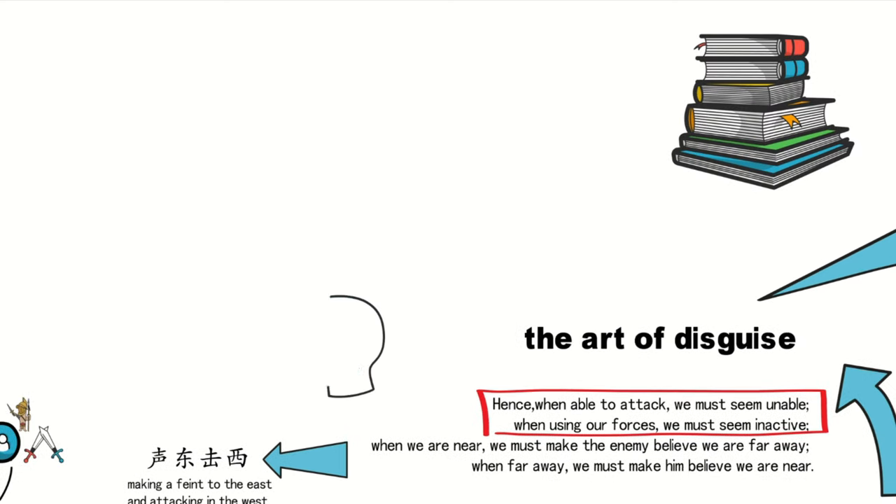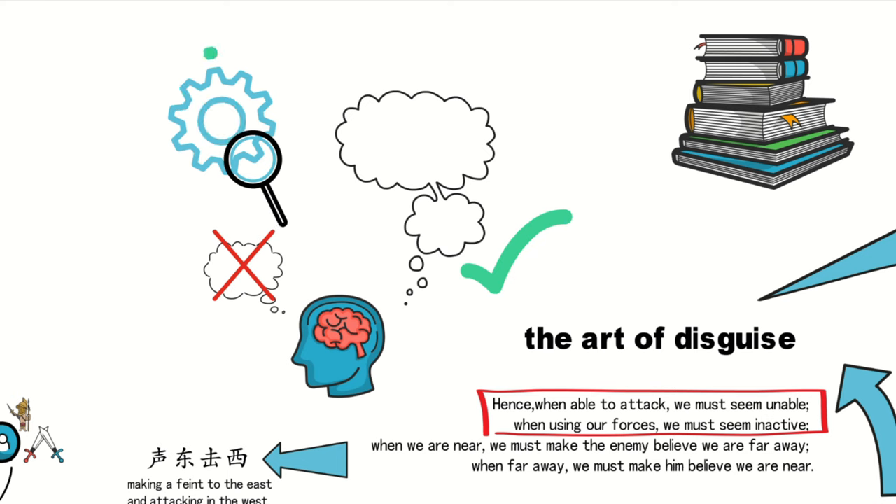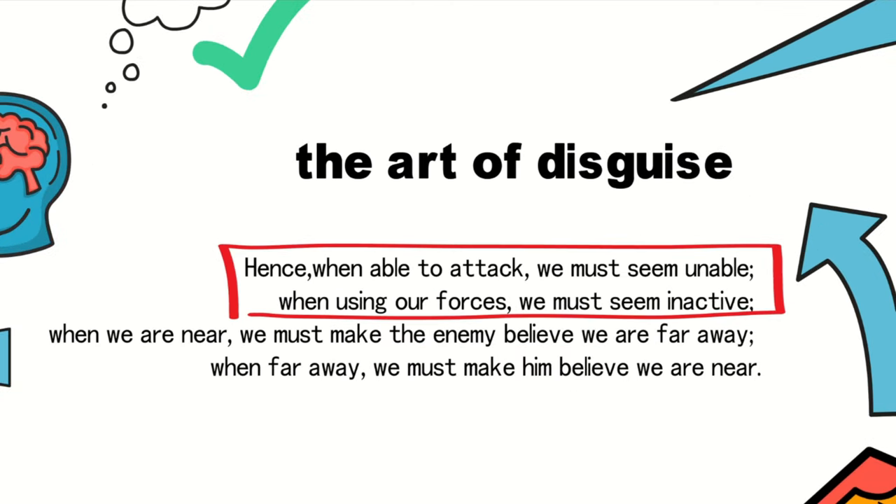This strategy teaches us not to fall into the trap of single-minded thinking, but rather to approach problems from multiple angles. Focusing all our attention on one point while ignoring the broader context often results in diminished outcomes. Hence, Sun Tzu's four tactics of disguise are incredibly effective, and with that, we've covered the disguise aspect in The Art of War.